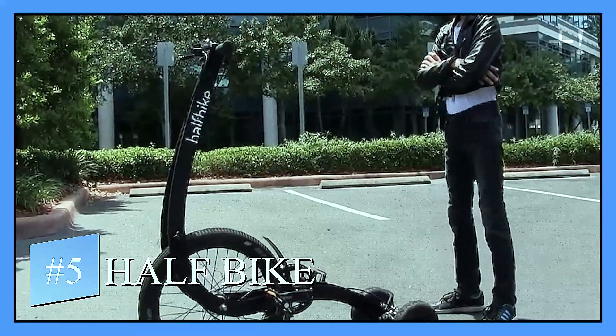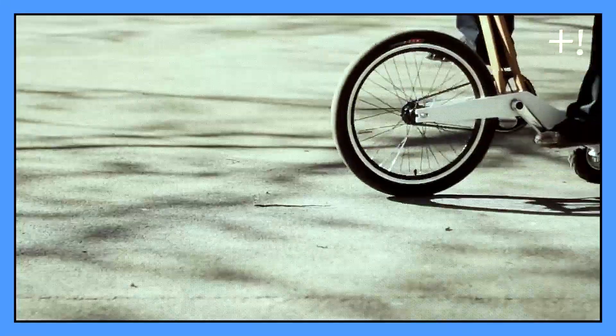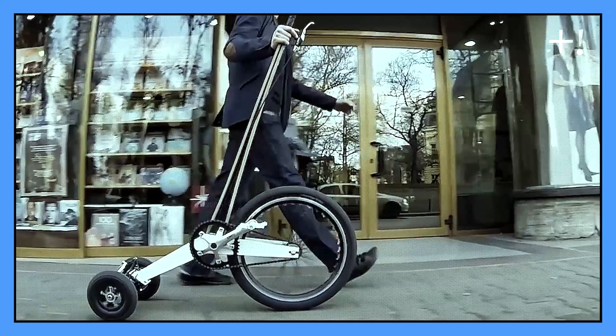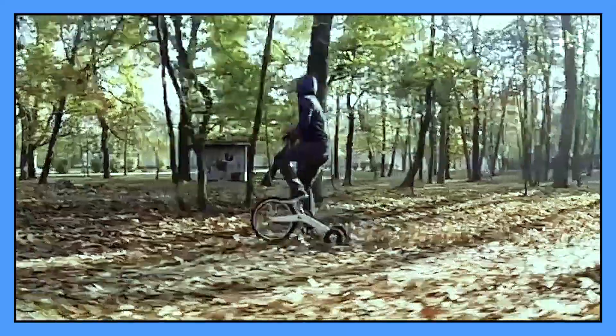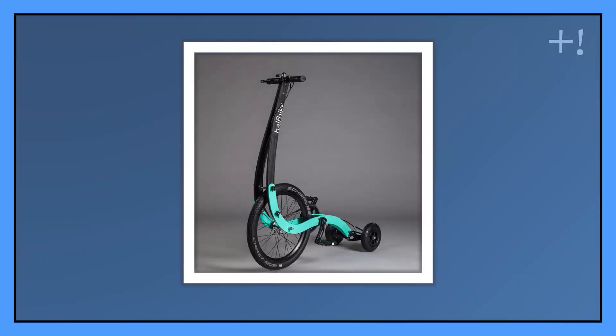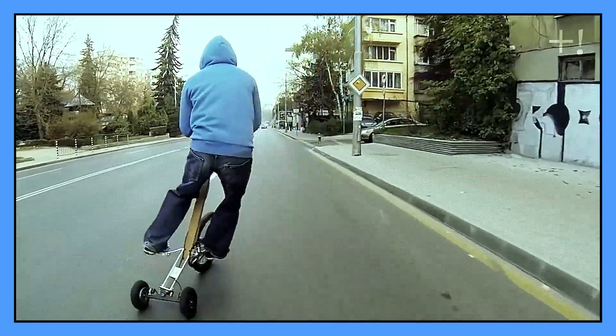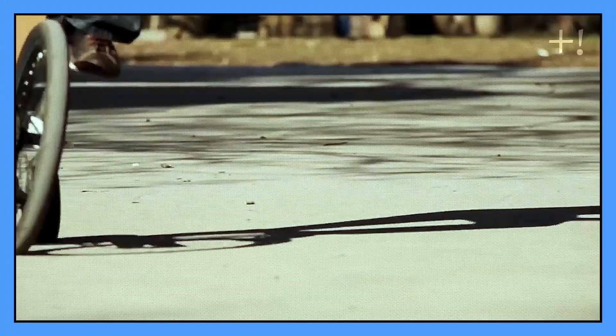Number five: Half Bike. The half bike is a mix between cycling and running in one piece. The idea of creating this bike was to make the consumer's life easier with a vehicle that is simple to use, transport, and maintain. Its agility and fun will surprise everyone that passes by.